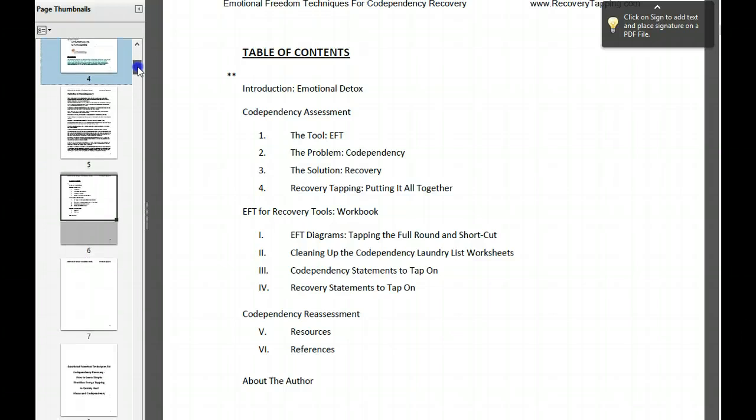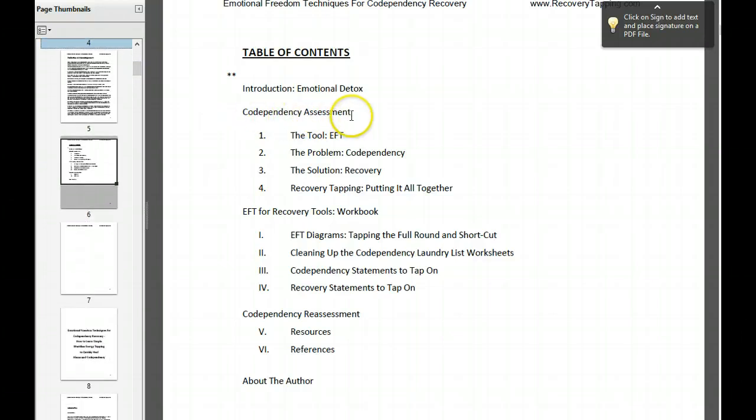I broke it down pretty simply. The codependency assessment is a list of the top 123 codependency traits or characteristics that are out there. I'm not saying that everybody has all of those, but it's a good assessment to see which issues you want to start targeting and tapping on right away. Then I talk a lot about EFT, a ton of stuff about codependency, and the recovery model — not any particular recovery program, but the recovery model and how to put it together. Feel free to skip these chapters if you're already familiar with these topics.